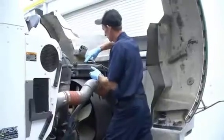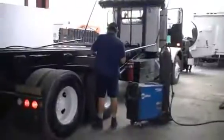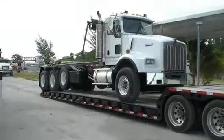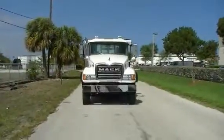Each truck goes through a 210-point inspection repair process, followed by an independent federal DOT inspection. Most trucks come with a two-year, 200,000-mile drivetrain warranty. That's right, America, we've got your back.